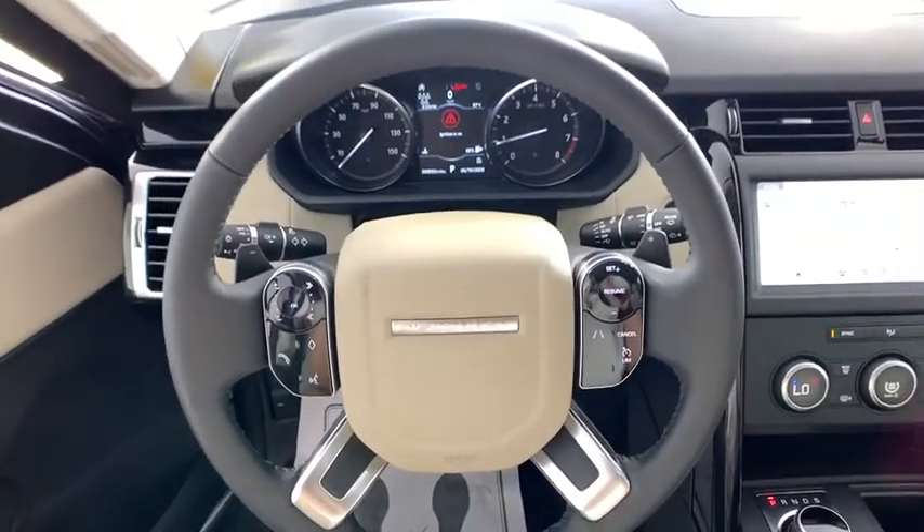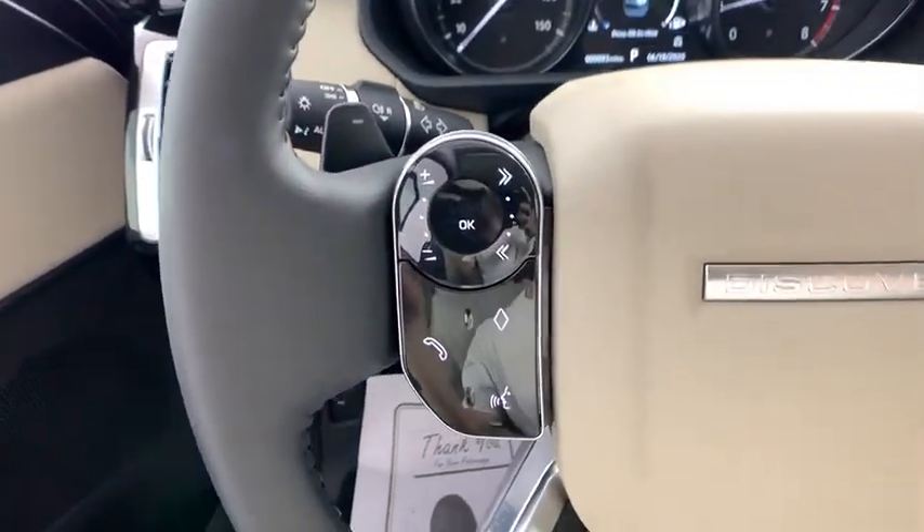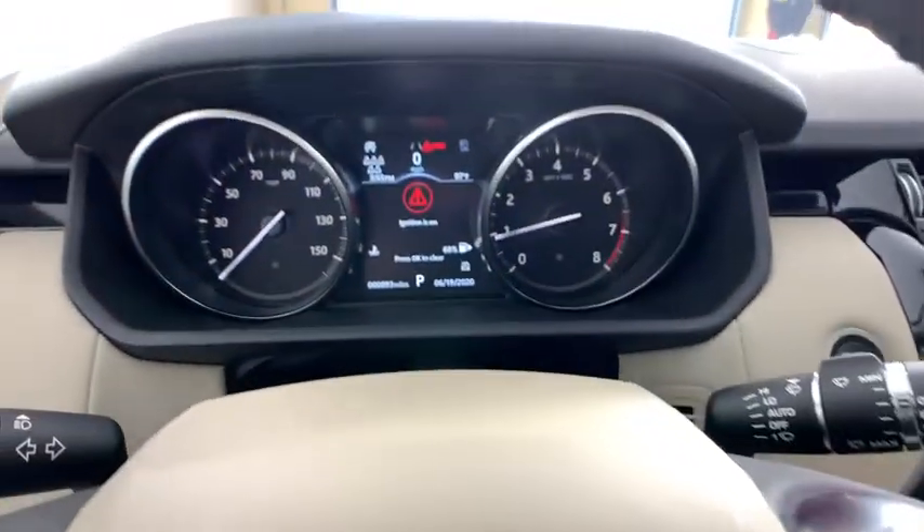Power windows, tachometer, brake assist, overhead console, panic alarm, remote keyless entry, power driver's seat, tilt steering wheel.